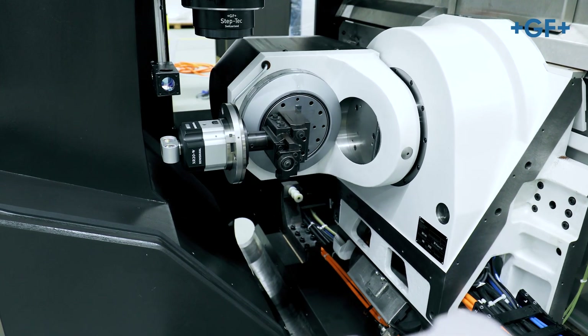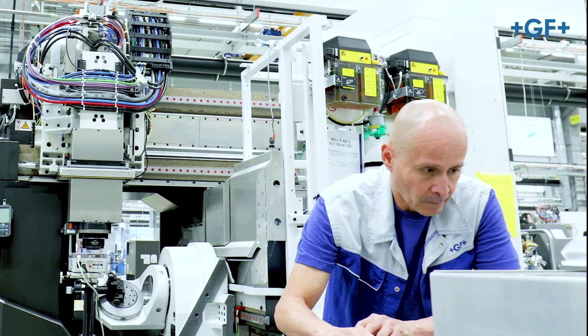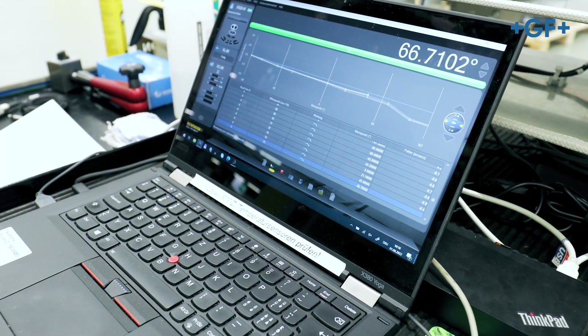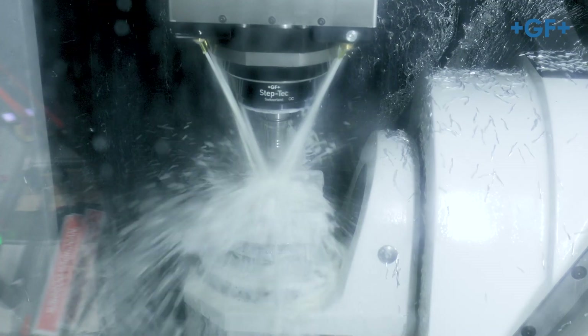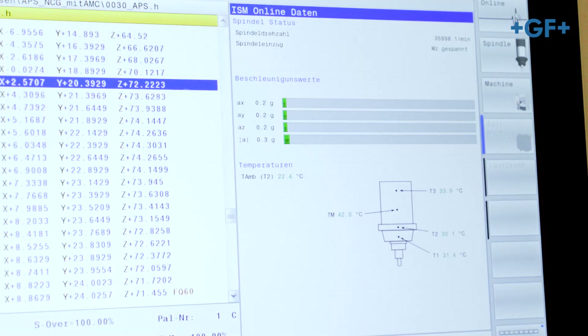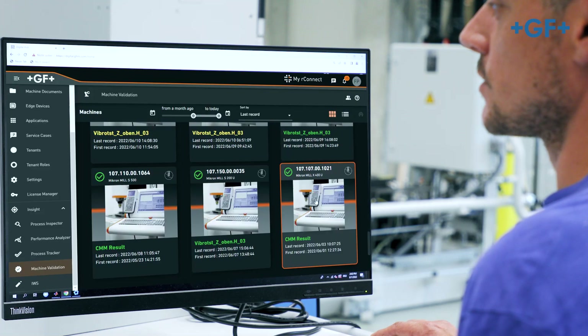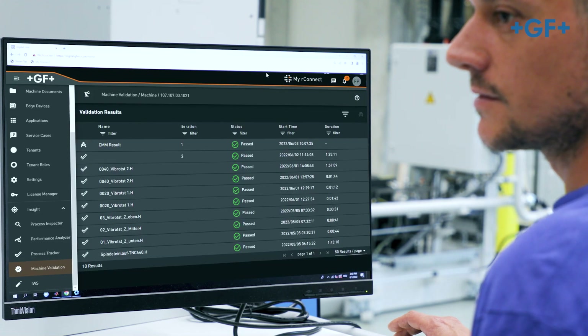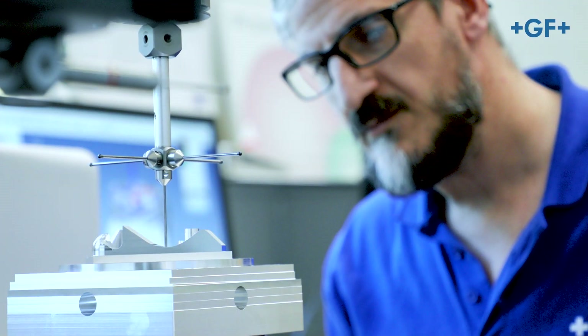To check the geometry and the alignment of the machines, we use specialized laser measurement systems to ensure the highest level of accuracy. Before the machine is presented to the customer, we conduct many tests on challenging parts to ensure the capabilities and quality of the machine. The acquired test data is then used to save a unique fingerprint, which can be accessed at a moment's notice.